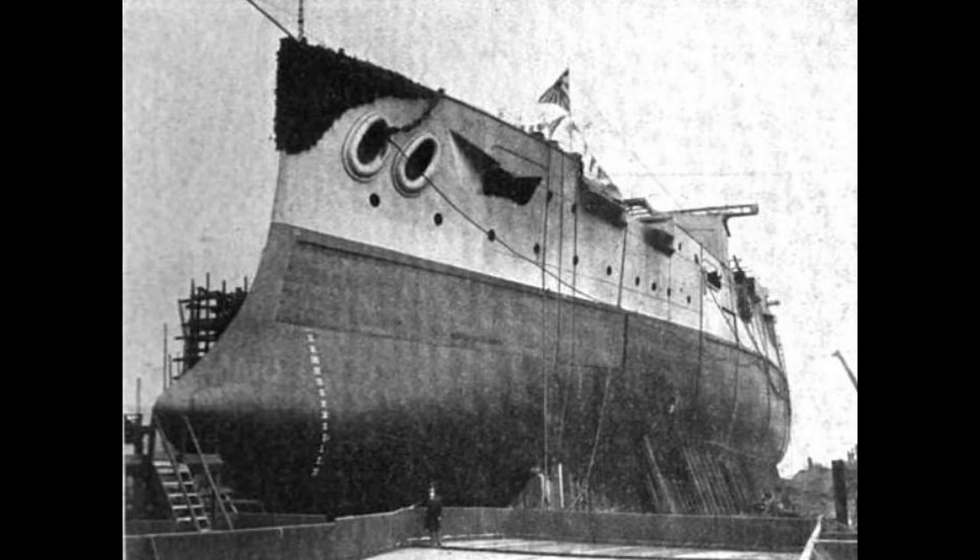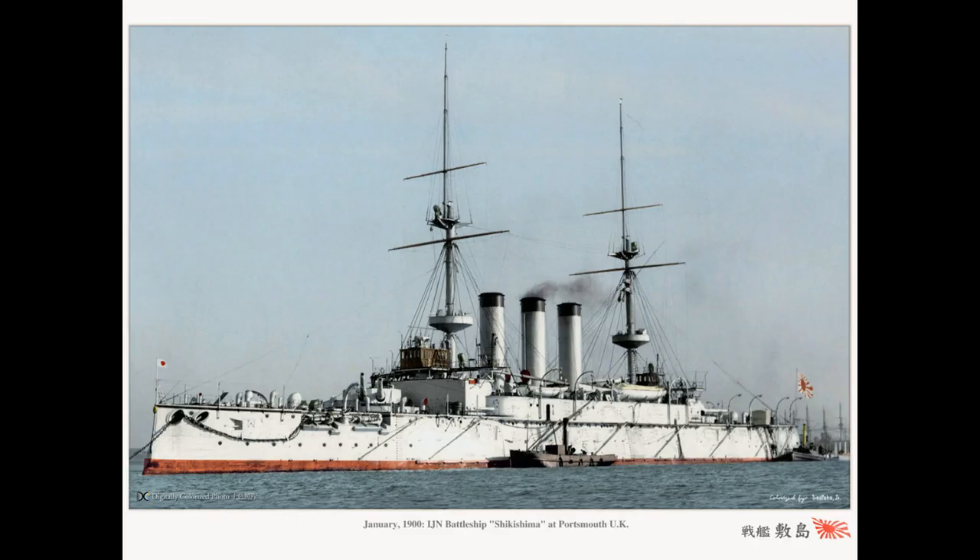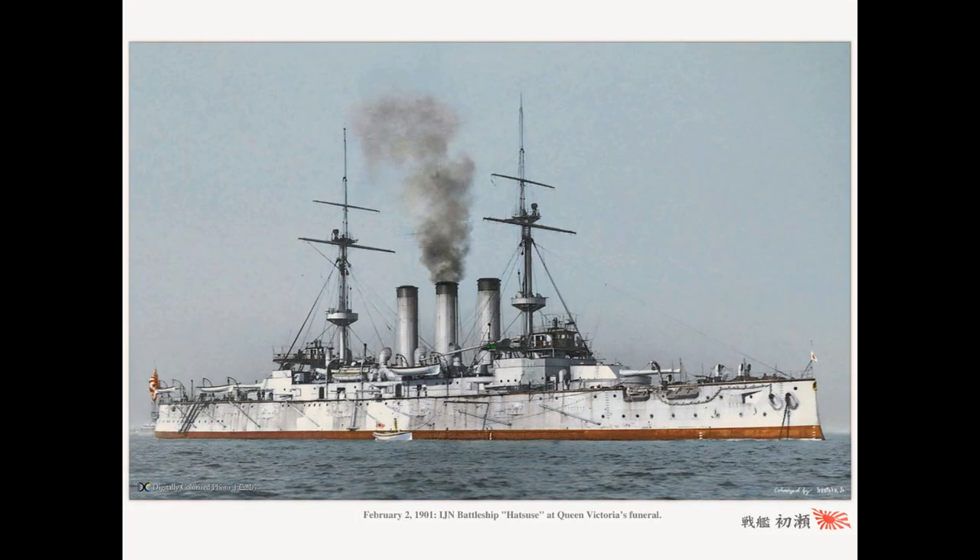The Shikishima class consisted of a pair of pre-dreadnought battleships built at the very end of the 19th century. The ships were the Shikishima herself, and her sister ship the Hatsuse.